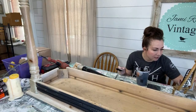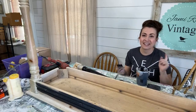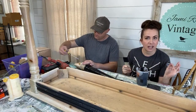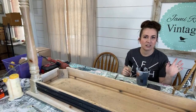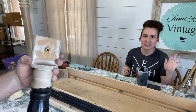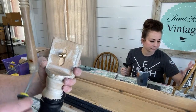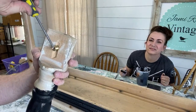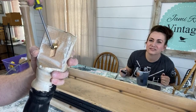Does Farmhouse Finishes paint flake off? It can if there's something greasy on it or it's super shiny. I always say do a little test spot — if it starts to flake or chip, lightly sand it and then you're good to go. But it's not typically flaky or chippy the way that traditional milk paint is. I put a little wood glue down in there to secure it, and it looks like the half inch was the right drill bit after all.